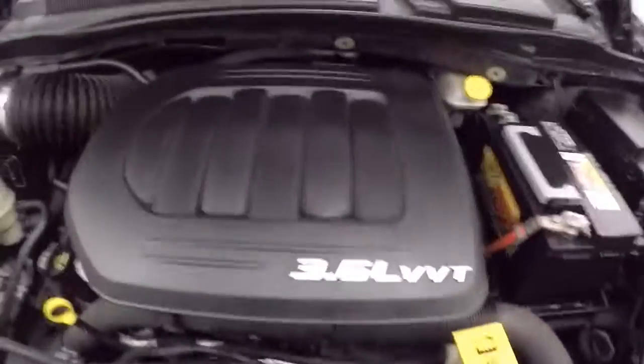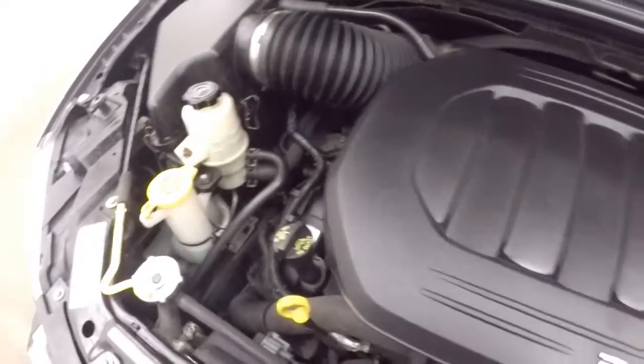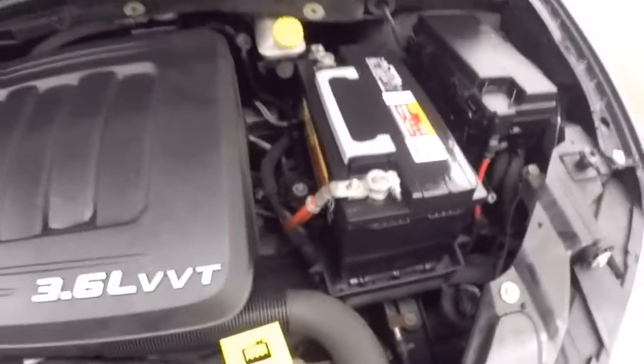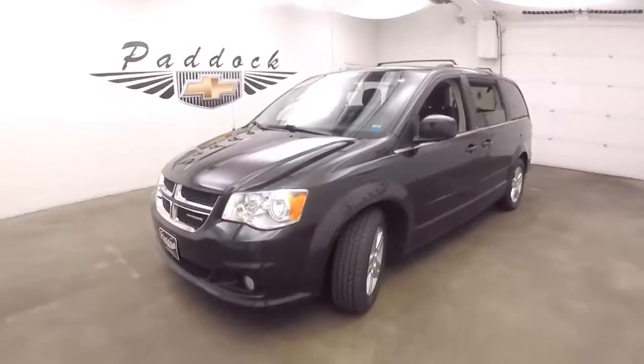And a 3.6 liter V6 — nice and smooth, very quiet, good on gas. That's a 2011 Dodge Caravan.